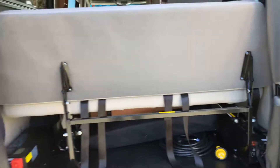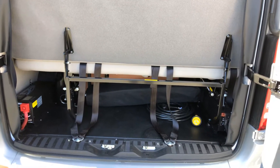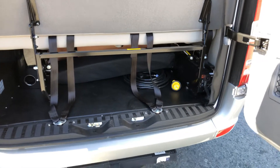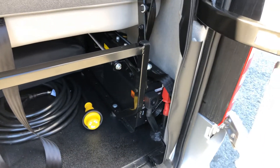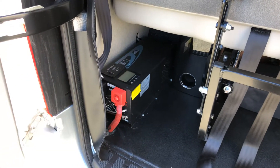As far as power is concerned, this unit is running two 200 amp-hour lithium batteries — so it's running 400 amp-hours of lithium — 300 solar watts up on the roof, and this is a 3,000-watt inverter times two, so you've got 6,000 watts of inverters to power everything.